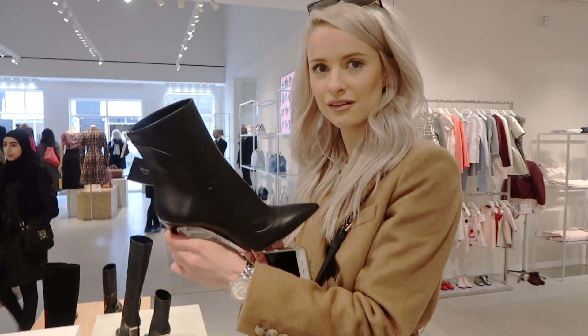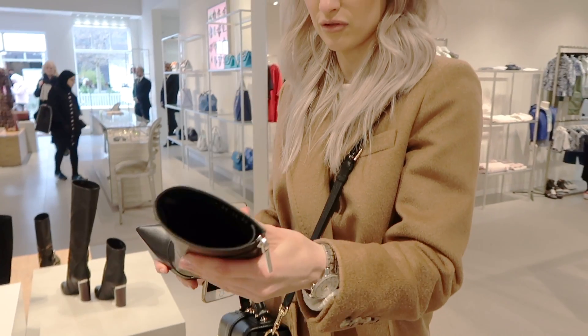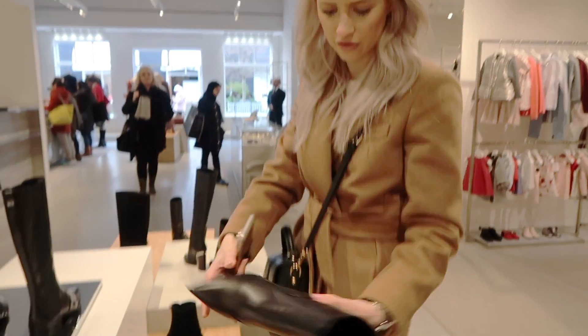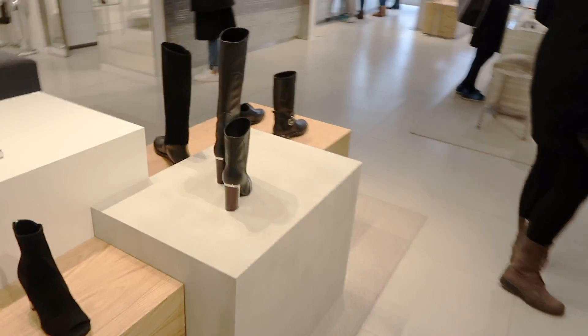Vick is the biggest deal lover you will ever see in your life. I mean, she already has a pair of these boots - they're almost identical to these ones. I want to try these - this is your perfect shop. I love these.